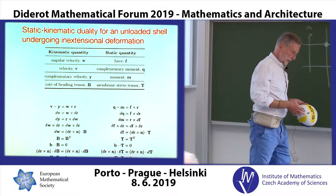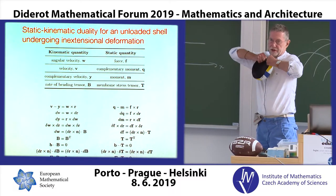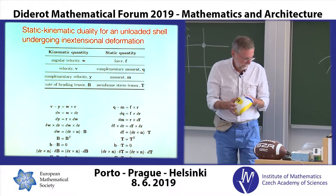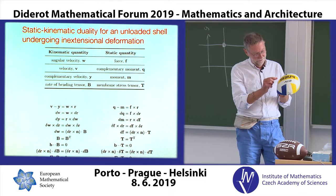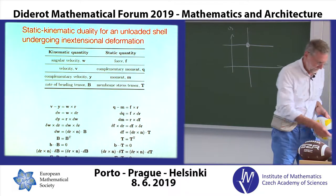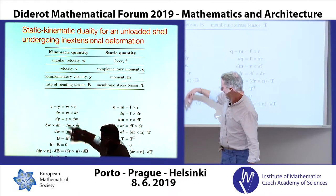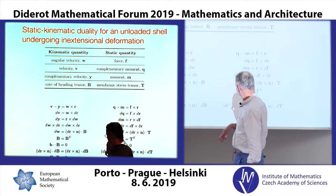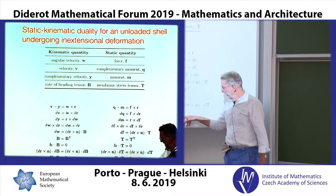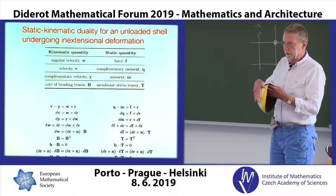On this side we have the equations of inextensional deformation — the deformation when something bends but doesn't stretch. It's almost impossible to stretch this, but it's very easy to bend it. When I deform it, the lengths on the surface don't change. We end up with various relationships, and the one we're most interested in is del·T = 0, which is the equilibrium equation in the tangential direction of the surface.